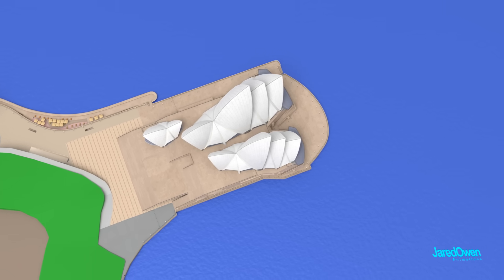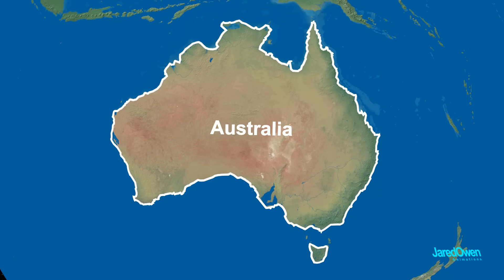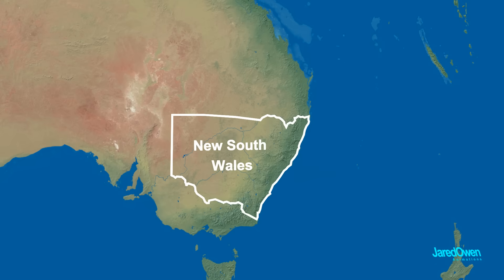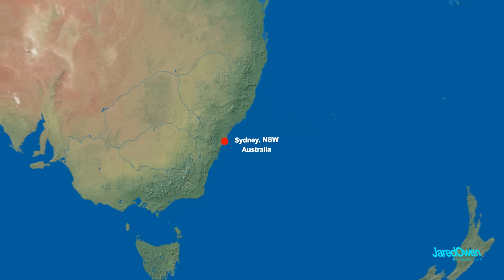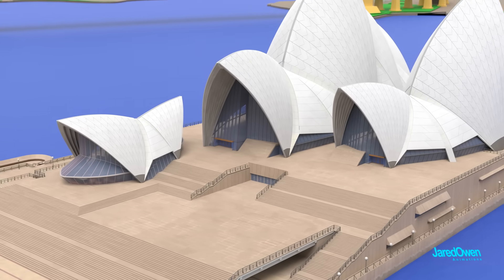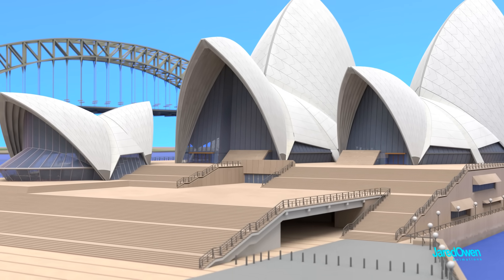It's located in Sydney, Australia. Let's look at the globe. Here's the country of Australia, and this is the state of New South Wales. Right on the coast is Sydney — this is where you'll find the Sydney Opera House. The year 2023 marks the 50th anniversary of the building, and it's been recently renovated with numerous improvements to the structure.